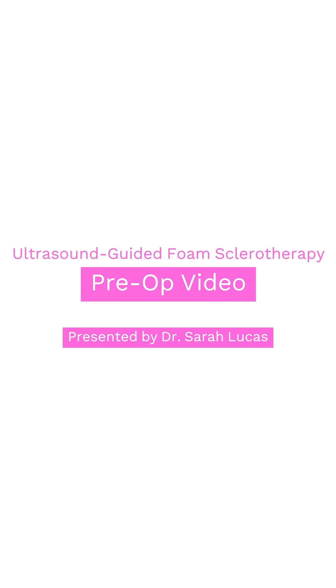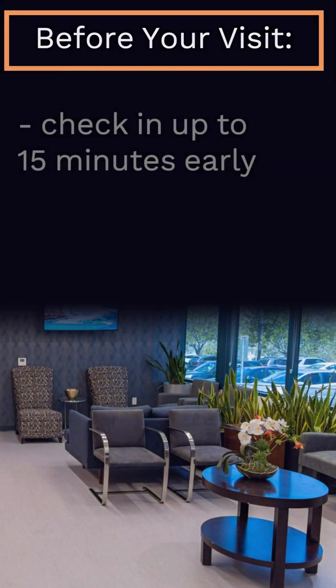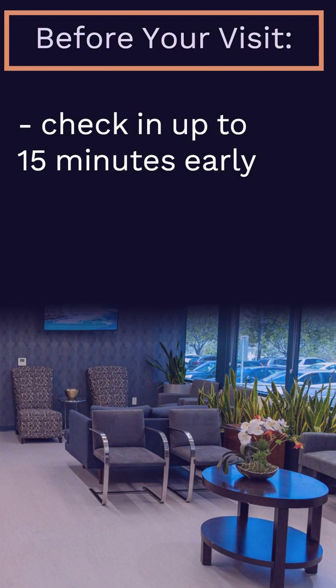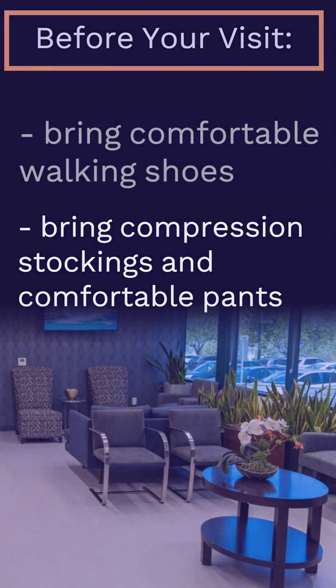The most important things to know while getting ready for your sclerotherapy treatment. On the day of your appointment, you can check in up to 15 minutes prior to your appointment time, depending on how much time you need to change clothes and whether you have questions. Bring thigh-high compression stockings and comfortable pants that will fit over your stockings easily. You will walk for 30 minutes after your treatment, so bring comfortable walking shoes.